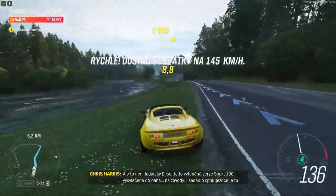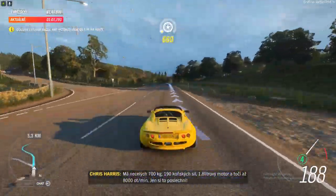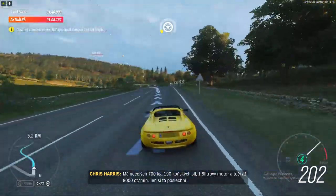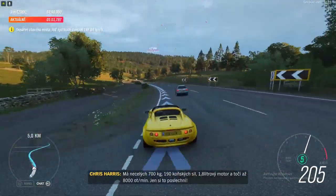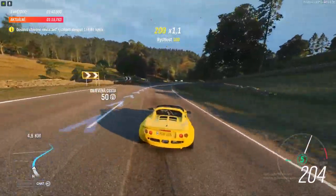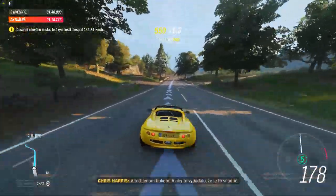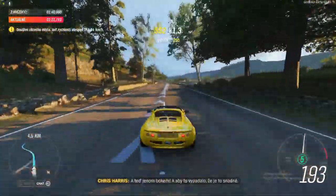It's not the fastest way around a corner, but it's definitely the most entertaining. It weighs well under 700 kilos and makes 190 horsepower from its 1.8-litre engine, which rips to 8,000 RPM. Just listen to that. Completely sideways now — making it look easy, too.